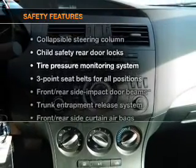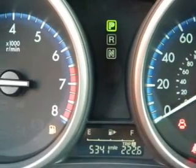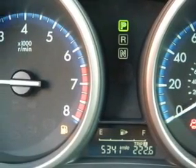If safety is a high priority, rest assured knowing that these top safety components are included: traction control, stability control, and low tire pressure warning.